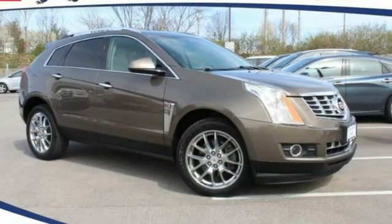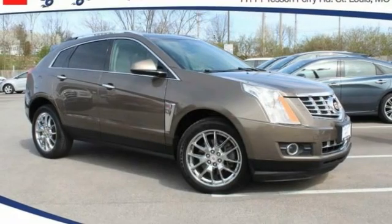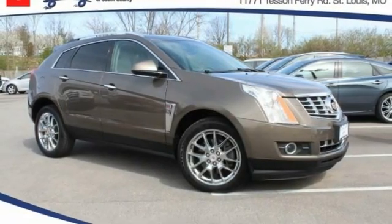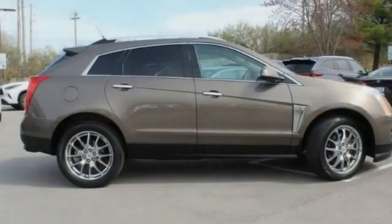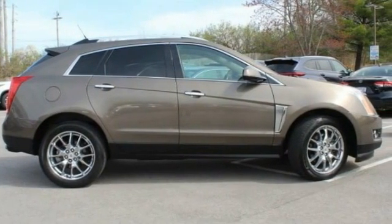Come test drive the 2014 SRX. The Cadillac SRX is beautiful from every angle. For driving enthusiasts, there's track-tuned handling, advanced engine power, and the added confidence of available all-wheel drive.